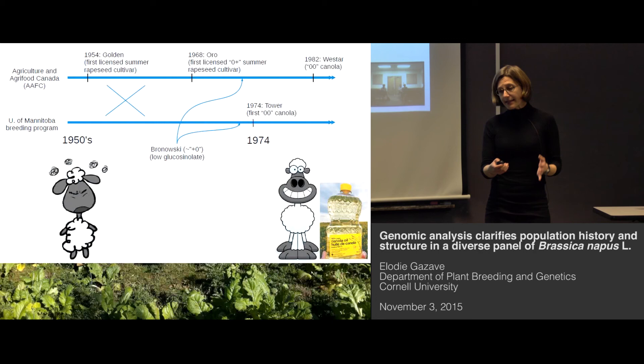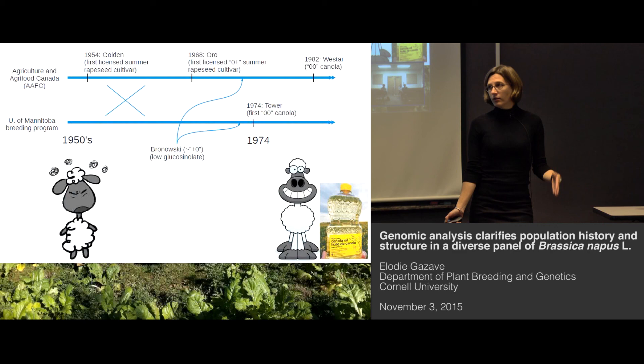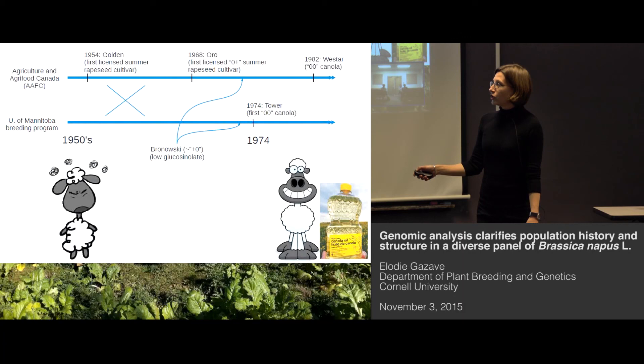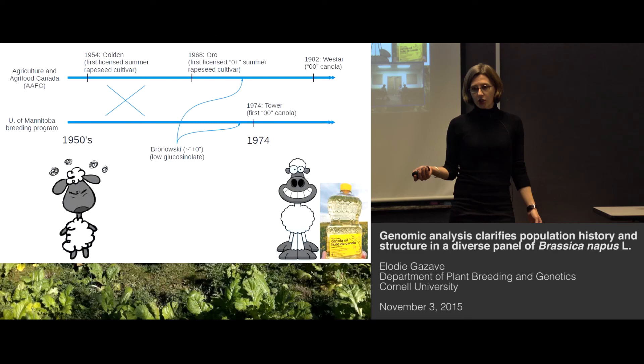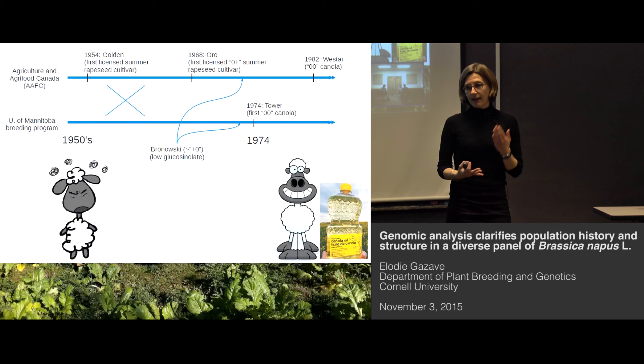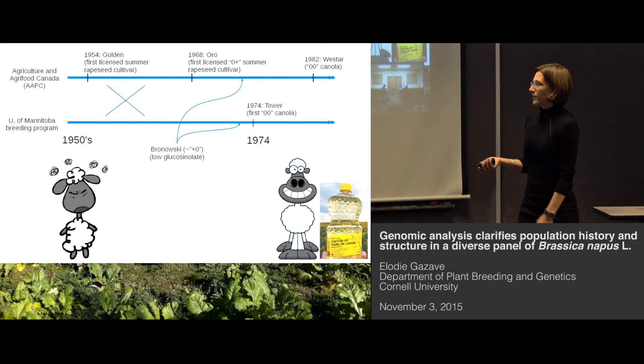So what happened between the 1950s and the 1980s? Basically, there were two main breeding programs in Canada that managed to remove these two compounds from the Brassica oil. After exchanging information and working out which accessions would have low erucic acid and low glucosinolate content, they were able to produce in 1974 the first commercial cultivar with a double zero — that is, zero erucic acid and zero glucosinolate. Since then, the consumption of Brassica napus, especially in the form of oil and animal meal, has increased enormously worldwide.